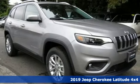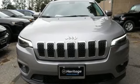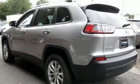Features include streaming audio, power heated mirrors, heated steering wheel, configurable instrument gauges, remote engine start smart device, front heated bucket seats, and automatic transmission.